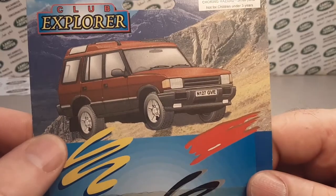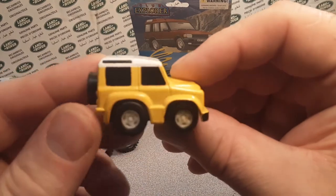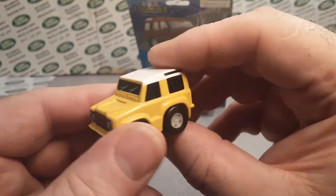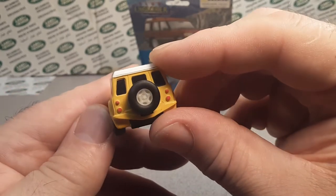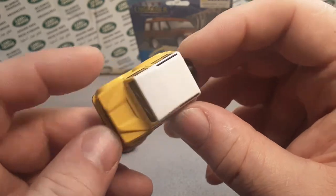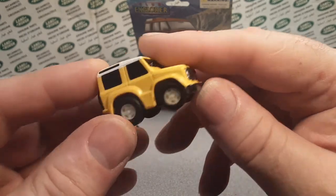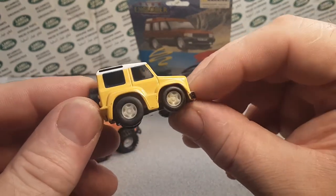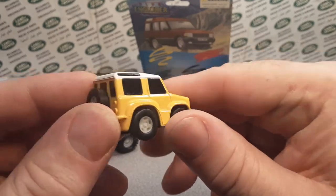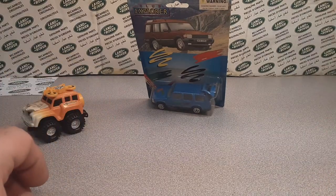Let's do this little bugger here. I bought this off eBay very early in my Land Rover die-cast collecting career. I think this is supposed to be a penny racer. It's obviously a Defender — you can see it's a cute little Mickey Mouse-style thing. You just pull it back and away she goes!